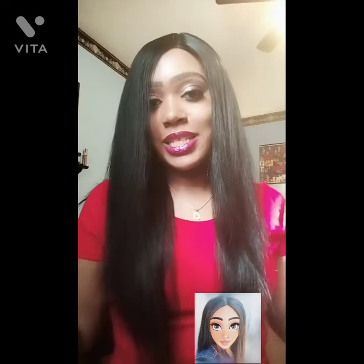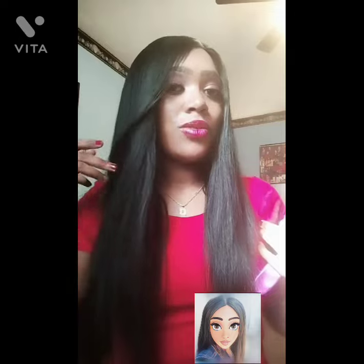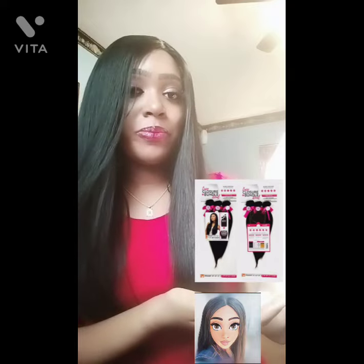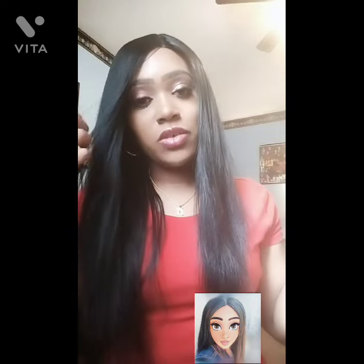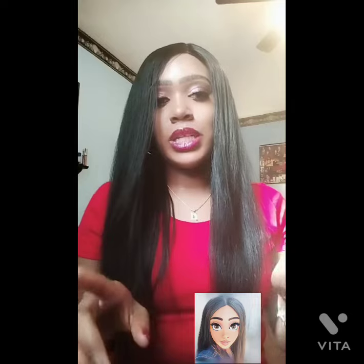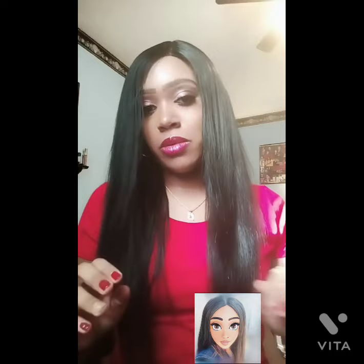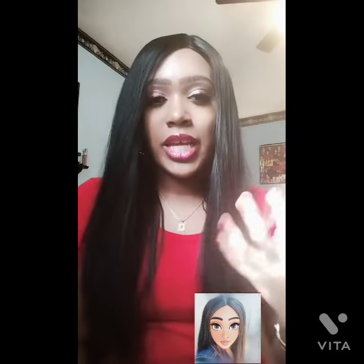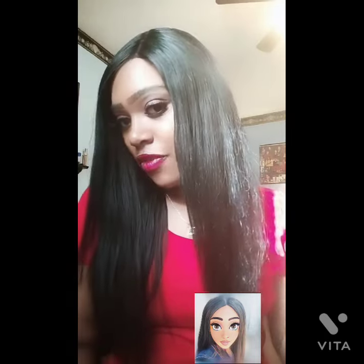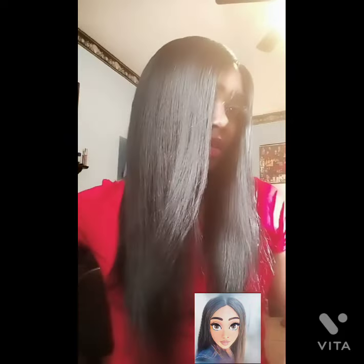I bought this hair at my local beauty supply store and it is beautiful. This is the hair — if you're looking to purchase some good hair that's not so expensive and comes with everything you need, I highly recommend it. Everyone wants to know: did I use the whole pack or did I add another bundle? I just used the whole pack. I didn't add another bundle because for me I don't look good with a lot of hair, so this was a nice density. I used the three bundles and the closure — the whole packaging was all I needed.